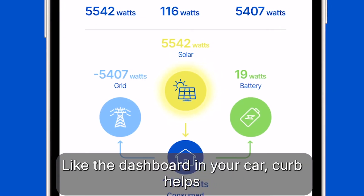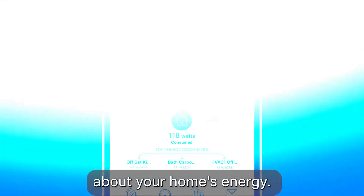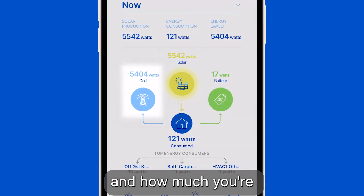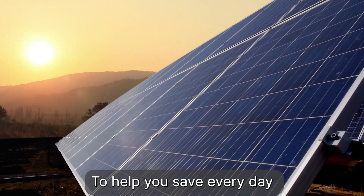Like the dashboard in your car, Curb helps you make smarter choices about your home's energy. You can understand how much energy you're getting from the grid and how much you're generating from solar to help you save every day.